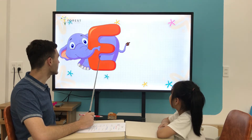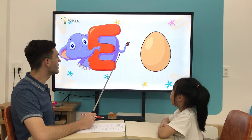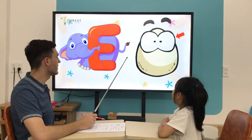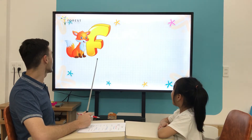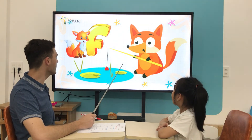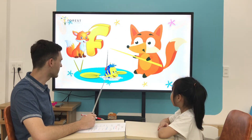What letter is it? E. E is for... Eye. Very good. What letter is it? F. F is for... Fish. Well done.